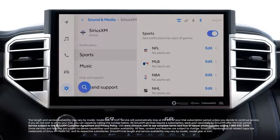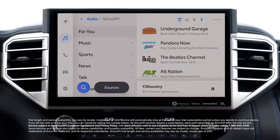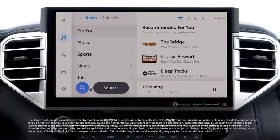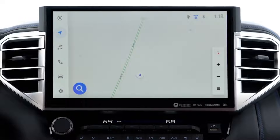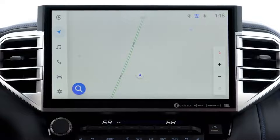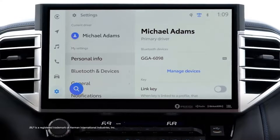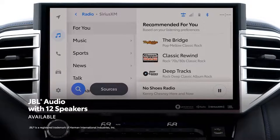It even comes with a standard 3-month Platinum Plan trial subscription that includes over 165 channels available in cabin, and even more on the SXM mobile app, making it easier than ever to enjoy not just ad-free music, but also sports, comedy, and more. This new audio multimedia platform also features a cloud-based intelligent assistant that allows drivers to just say 'Hey Toyota' to get what they need, support for multiple user profiles, and the ability to push it all through an available premium audio system from JBL.